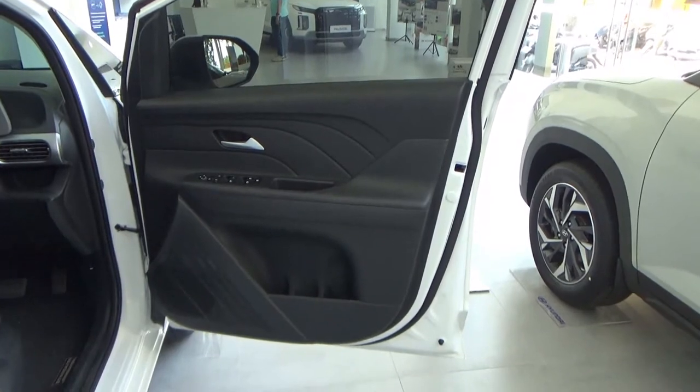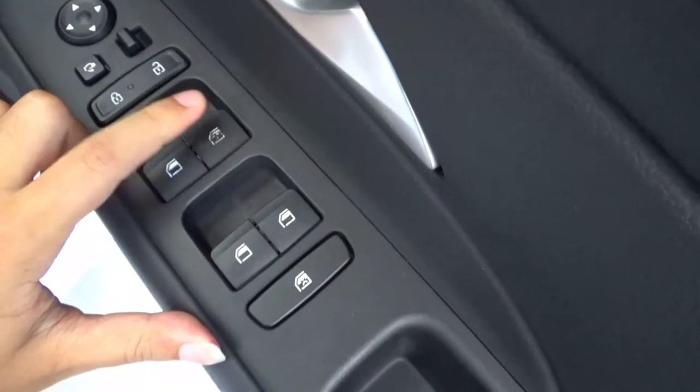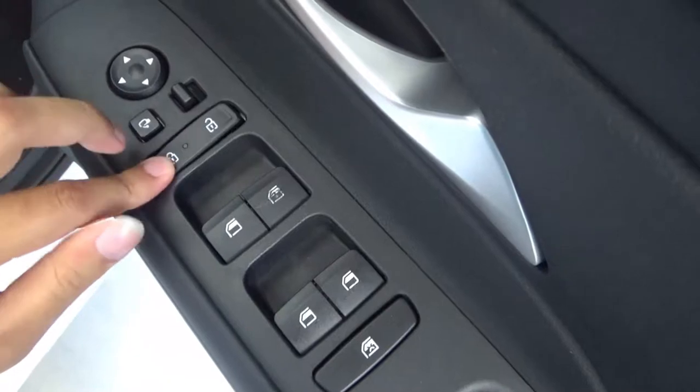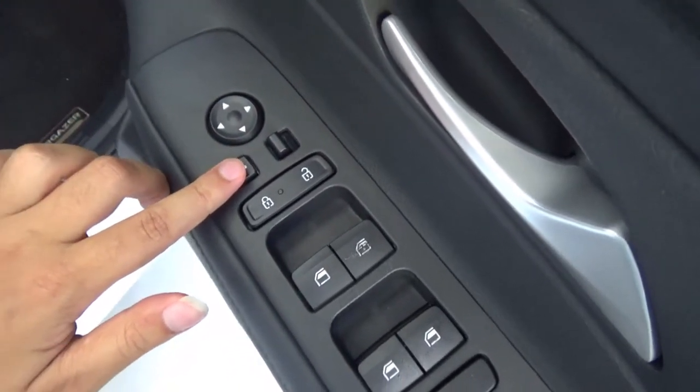The front doors have hard plastic materials at the top and bottom, with leather material in the middle. There are four electric window controls. The driver's side window is the only one with the automatic feature in both directions — up and down. There is a window lock, central locking, and mirror control. This has power-foldable side door mirrors with auto-folding.